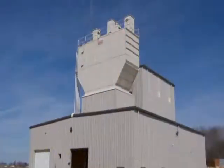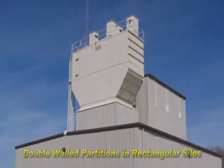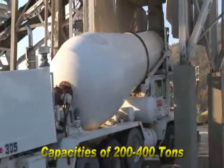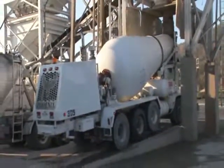The rectangular silo can handle from 1,000 to 2,500 barrels with double wall partitions that are easily enclosed. Aggregate capacities range from 200 to 400 tons and all bins are built for years of service.